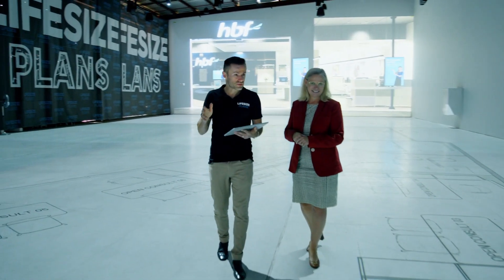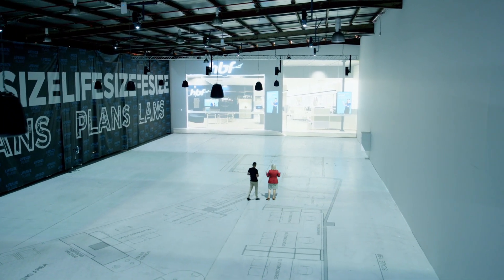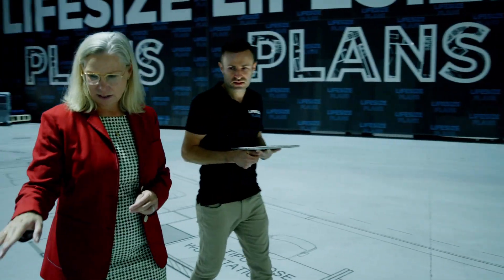This is typically only done by builders, architects and interior designers for residential properties. Lifesize Plans owns the world's first patent in real-scale walkthrough technology, which has changed the way people design and construct.